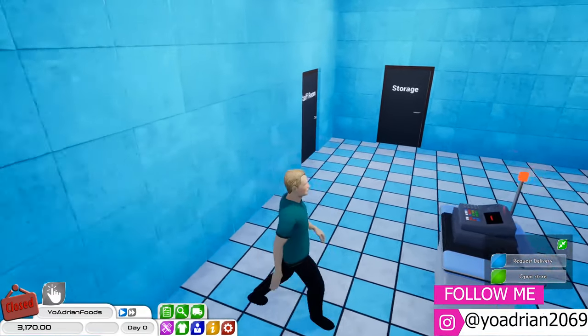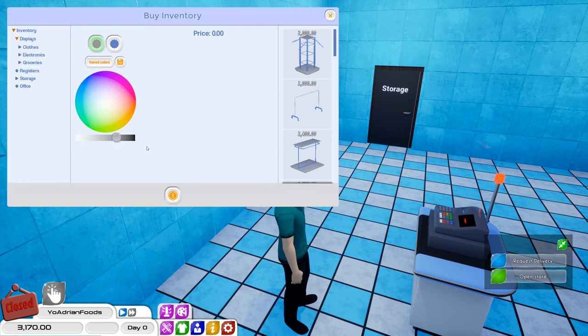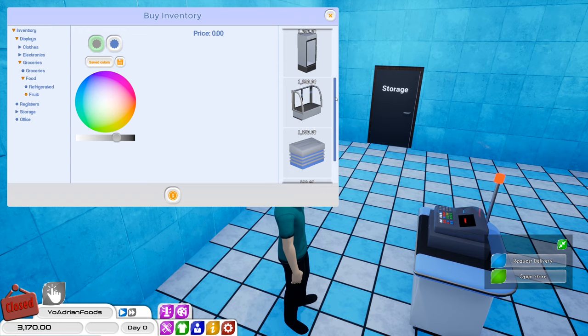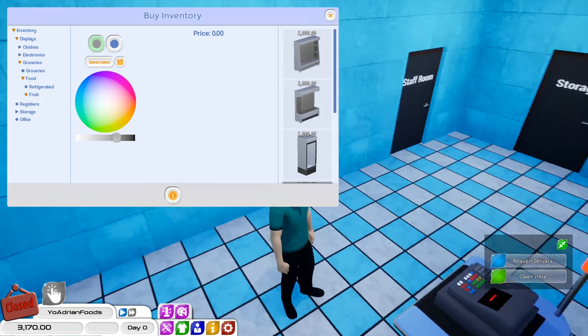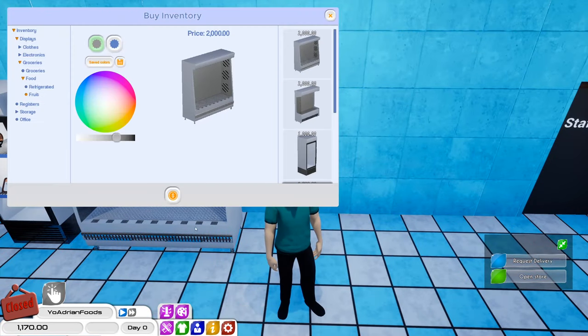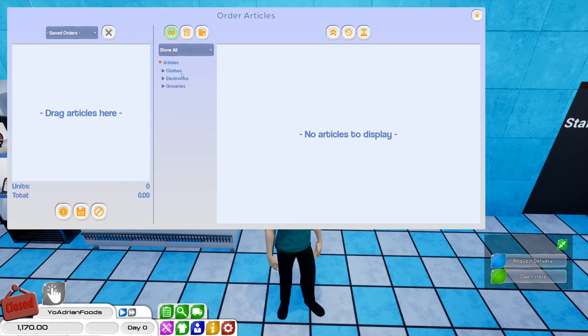Let's actually go ahead and see what this update entails real quick. So if we come over here to inventory, we actually have new shelving units and stuff like that for everything. We can do like fruit - we can have things for fruit which we don't actually have right now unfortunately. We don't have the funds for it - well actually maybe we do. Let's buy something for fruit. So we'll come over here to articles, groceries, food, fruit.